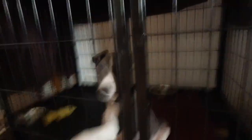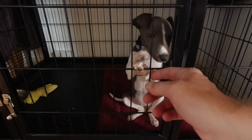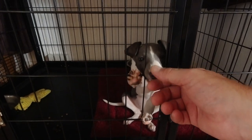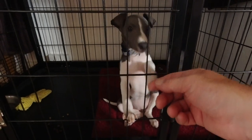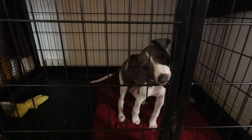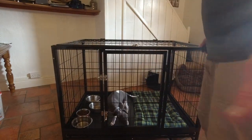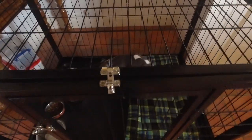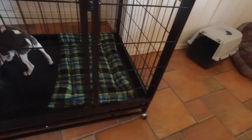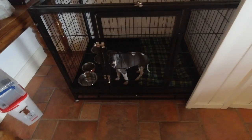So how much does Rosie get fed? She gets a meal in the morning after she's been in the garden, something at lunchtime, and then something late afternoon around half past four to five o'clock — three meals a day. We tend to give her the wet food in the morning, maybe a little at lunchtime, and then the rest is dried food. She's not bothered at all when we move the crate with her in it, even from day one.